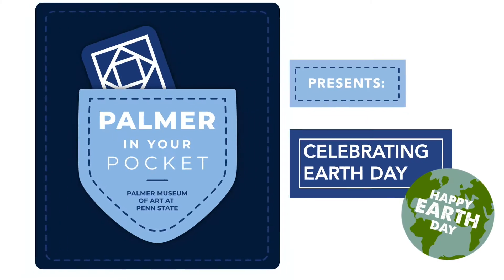Let's take a look at a landscape in the Palmer's collection as we celebrate our planet. When you hear the word landscape, do you think of rolling green hills and idyllic views of rivers and trees? Well, this work looks a little bit different.